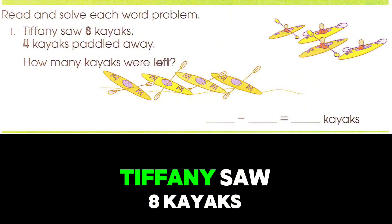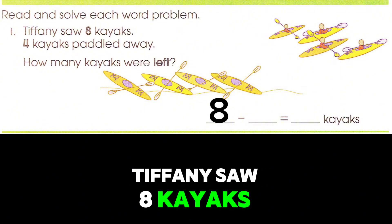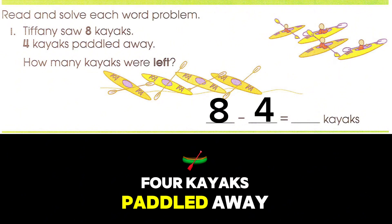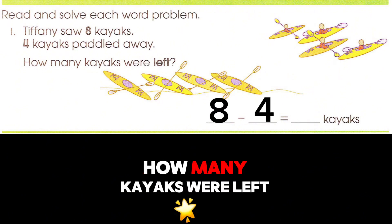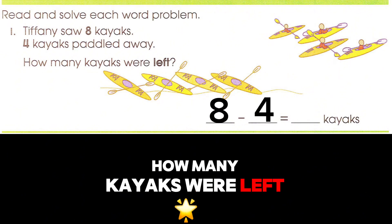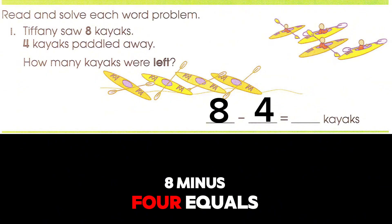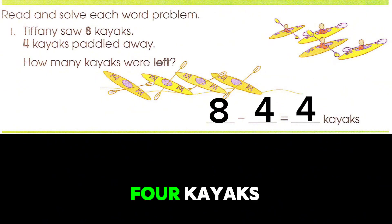Tiffany saw eight kayaks. Four kayaks paddled away. How many kayaks were left? Eight minus four equals four kayaks.